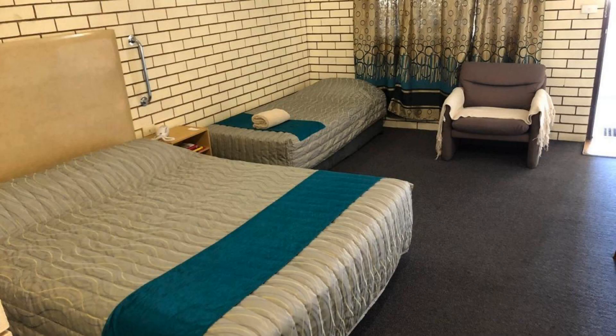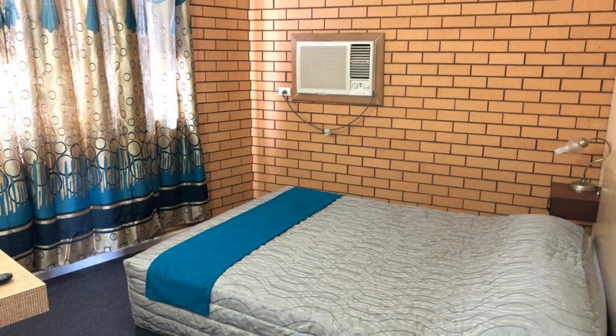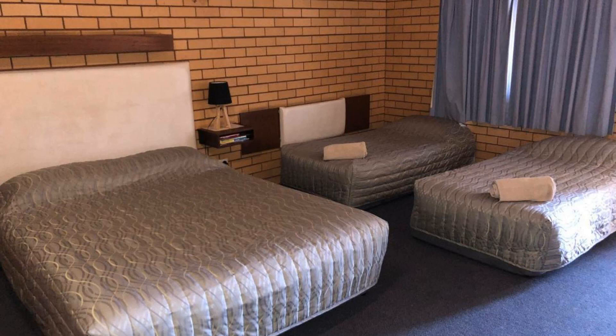There are 10 types of rooms available. You can book online and enjoy. You can see more than 100 reviews of this hotel on booking.com.